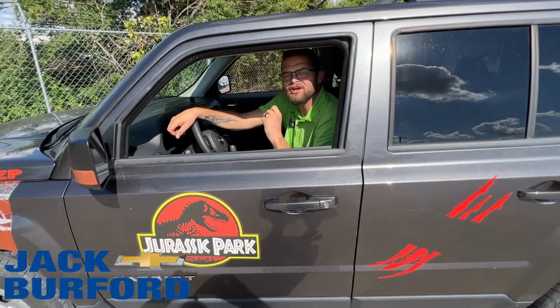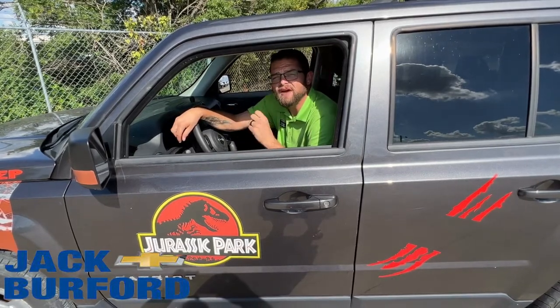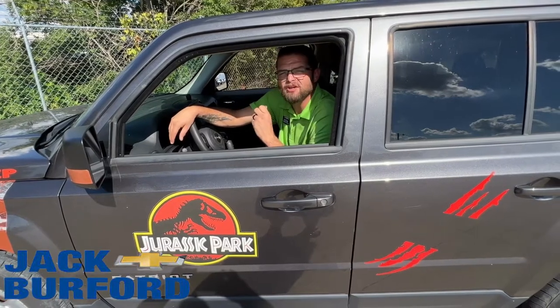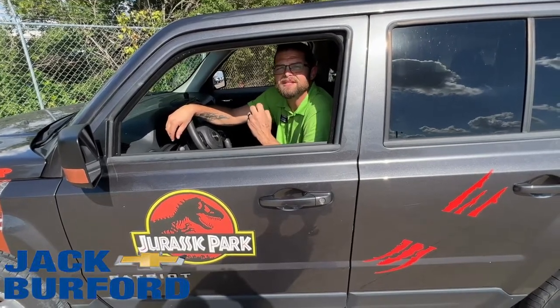This car actually has under 100,000 miles on it, so it is financeable. It's a 2014 Jeep — good driving car, got cold AC. That's why I'm sitting in here right now on this hot day.